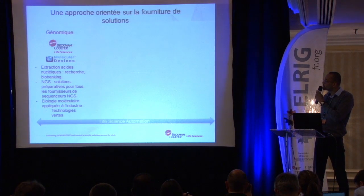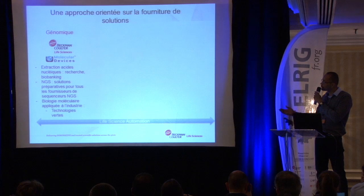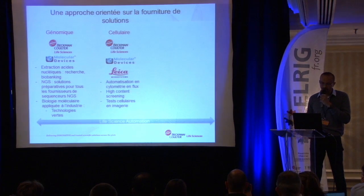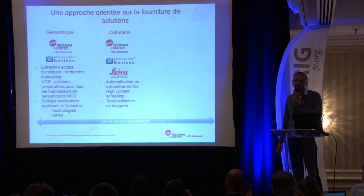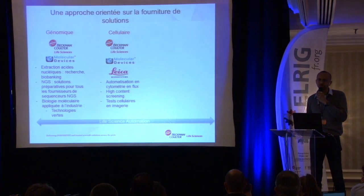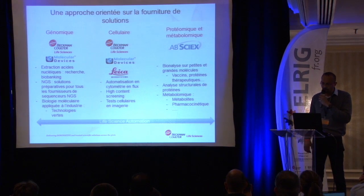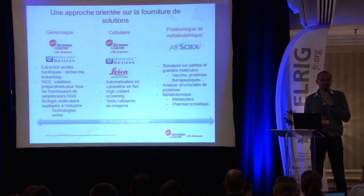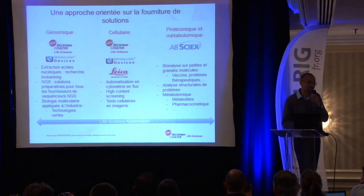On the genomics market, we work with our own products for DNA extraction and next-generation sequencing. We also collaborate with Molecular Devices for colony picking. On the cellular side, we work with Molecular Devices for high-content screening and have our own flow cytometry product line, plus collaboration with Leica for imaging. In proteomics, ABCI-X provides mass spectrometry, and we offer solutions for bioanalysis, protein characterization, and metabolomics.